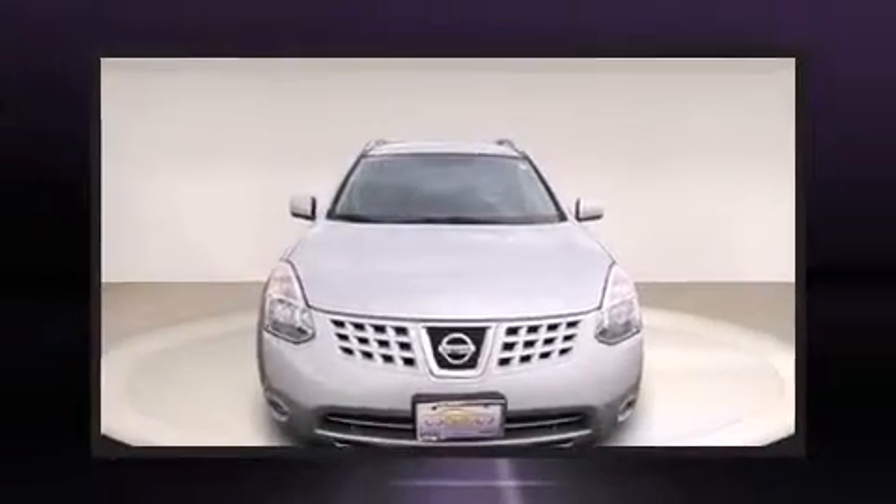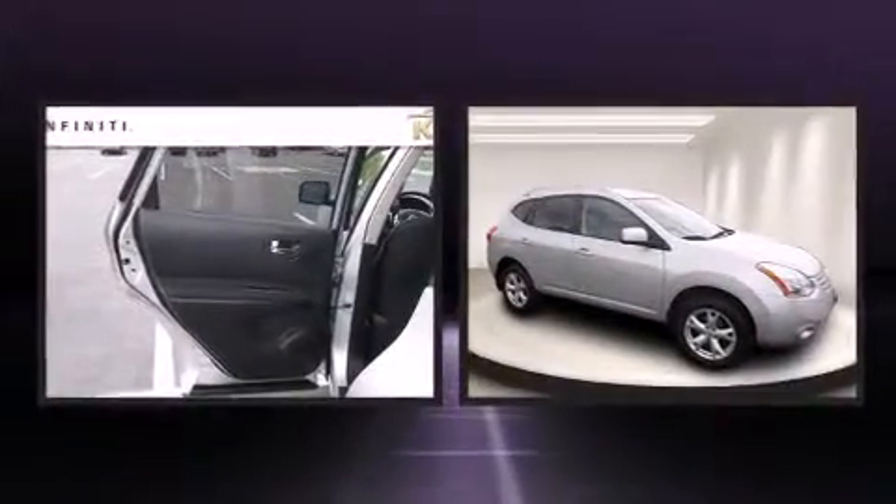Take command of the road in the 2009 Nissan Rogue. With fewer than 45,000 miles on the odometer, this four-door sport utility vehicle prioritizes comfort, safety, and convenience.